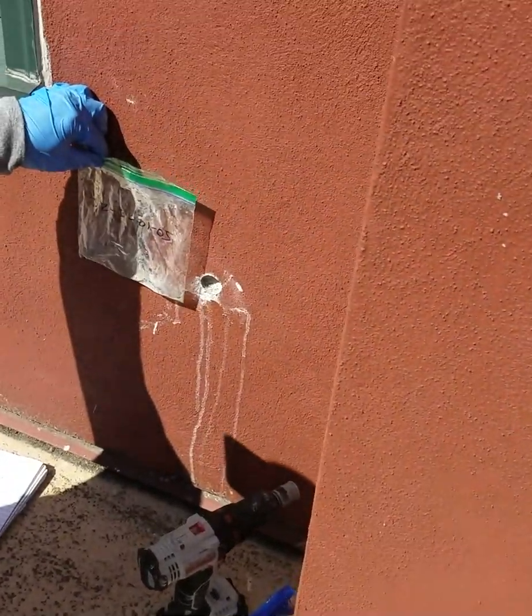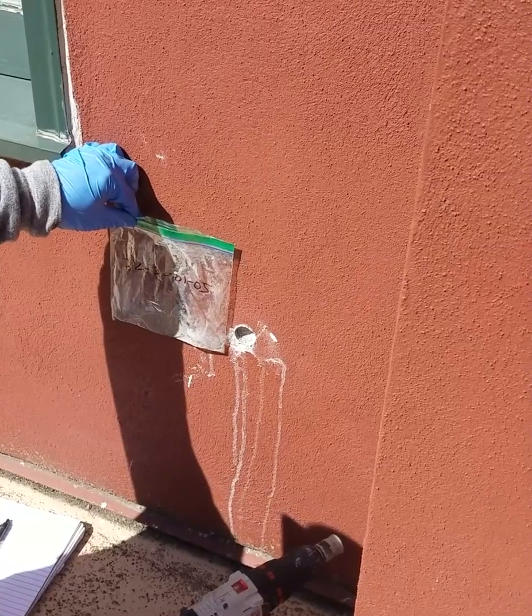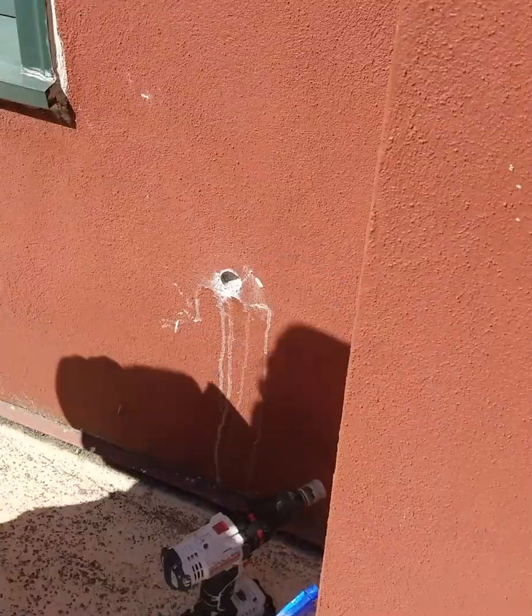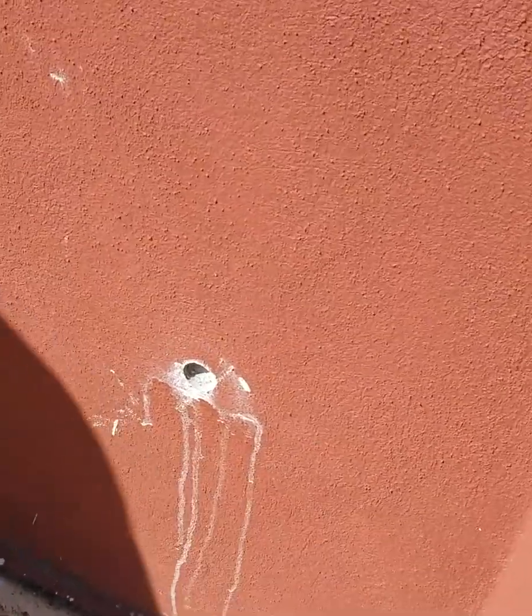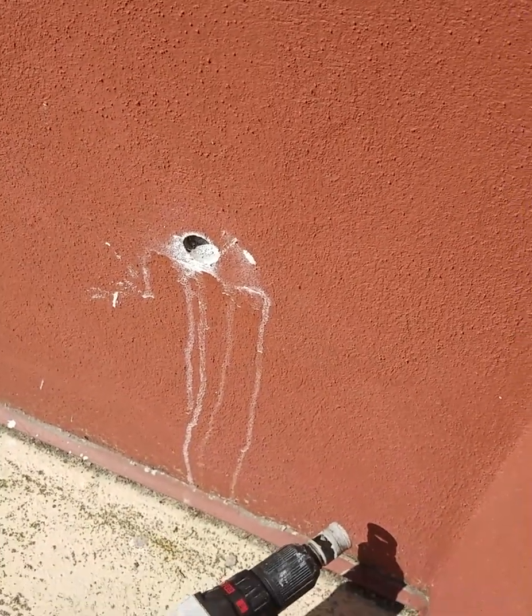In addition, he takes a photo with the sample next to the site where it was taken. Now this will be cleaned up and filled with sealant for temporary waterproofing. This is a shot of the patched-in sampling site.